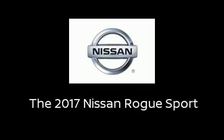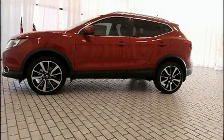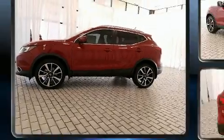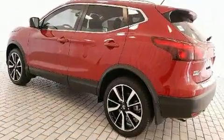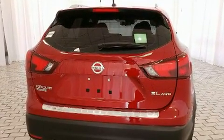Sensibility and practicality define the 2017 Nissan Rogue. Smooth gear shifts are achieved thanks to the efficient four-cylinder engine, and all-wheel drive keeps this model firmly attached to the road surface.